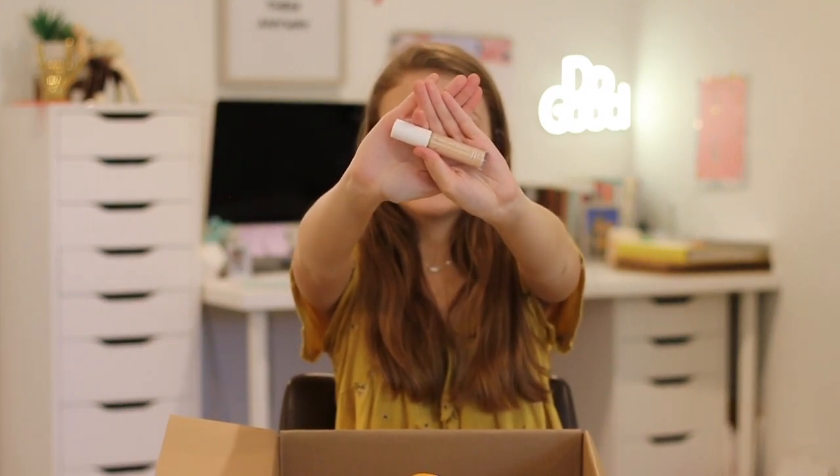Also from e.l.f., this is the Hydrating Camo Concealer in the Satin Finish — I got it in the shade Light Peach. This is so nice. I'm not going to say it's an exact dupe for Tarte Shape Tape, because it's not quite as full coverage and it's a little more liquidy. But it is such a good full coverage concealer that's still hydrating and doesn't crease. I actually got rid of Tarte Shape Tape because it was just too thick for me, especially under the eyes. This doesn't give me that feeling, and it's from e.l.f. and it's like three or four bucks.